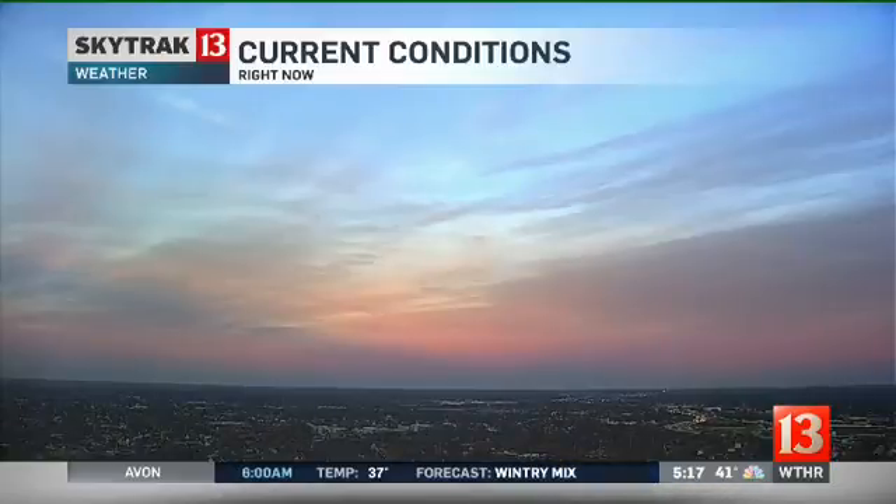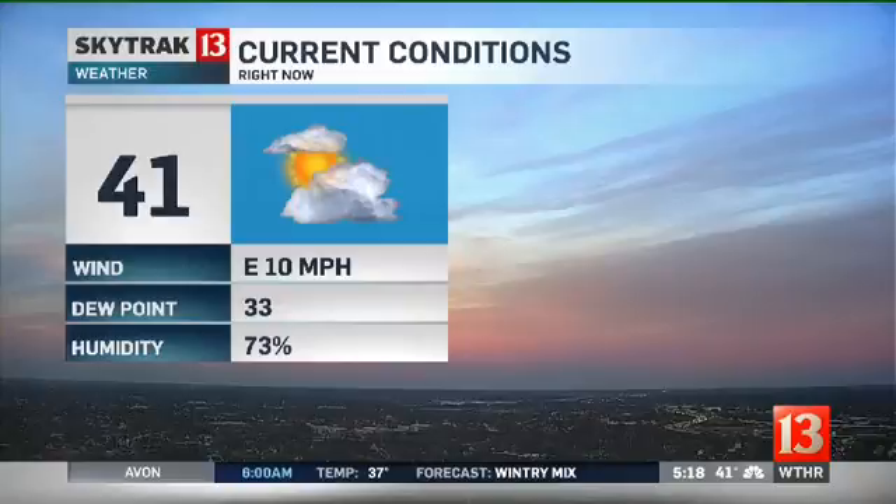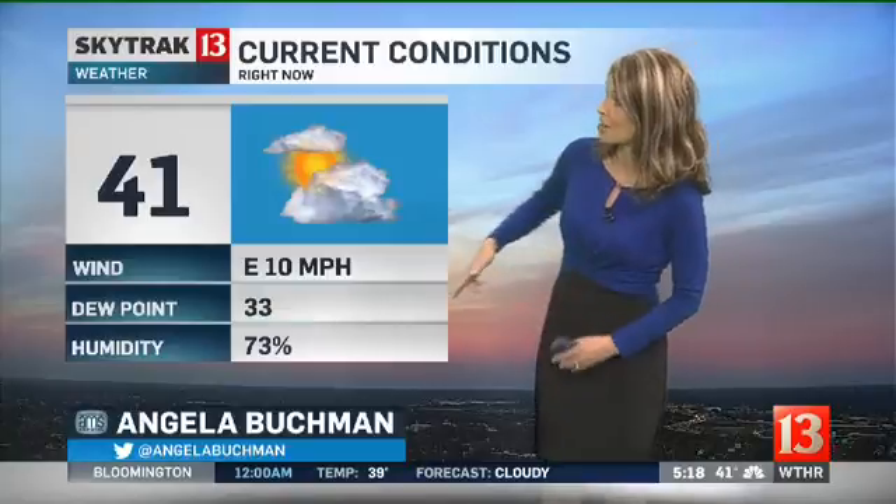It looks fantastic from our camera over downtown Indianapolis. 41 degrees in the capital city right now. We have an east wind at 10 miles per hour. Dewpoint temperatures will be something for us to watch overnight, and especially first thing tomorrow morning as the rain begins to arrive.